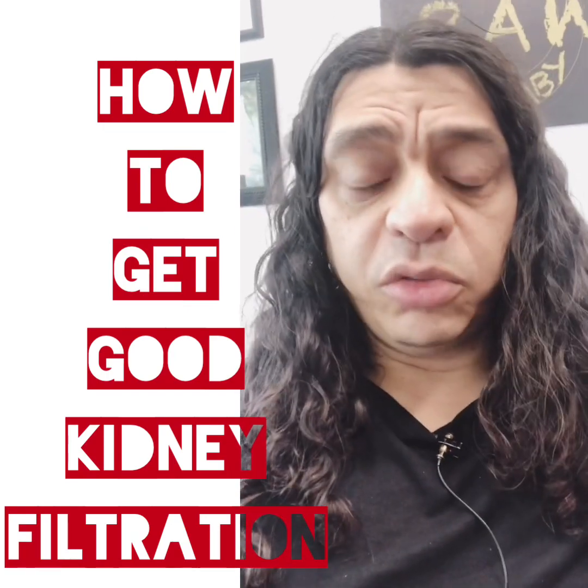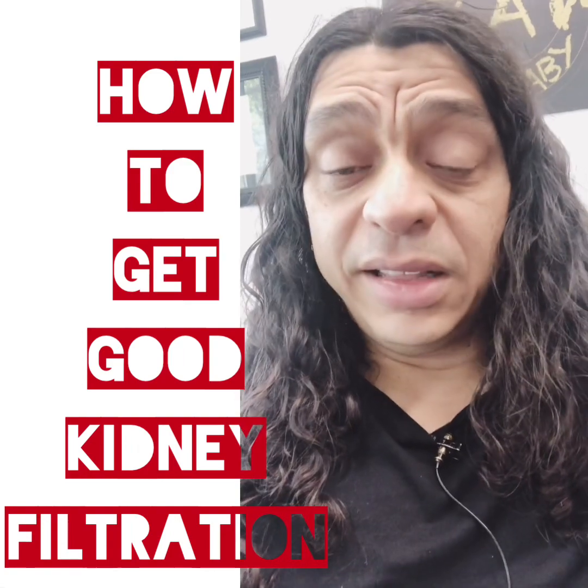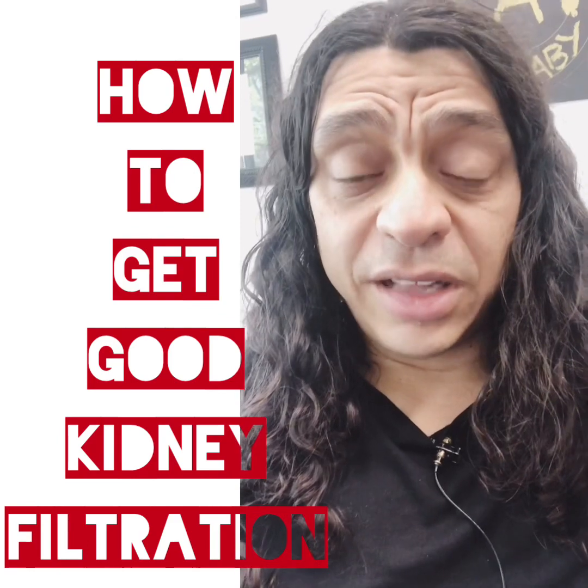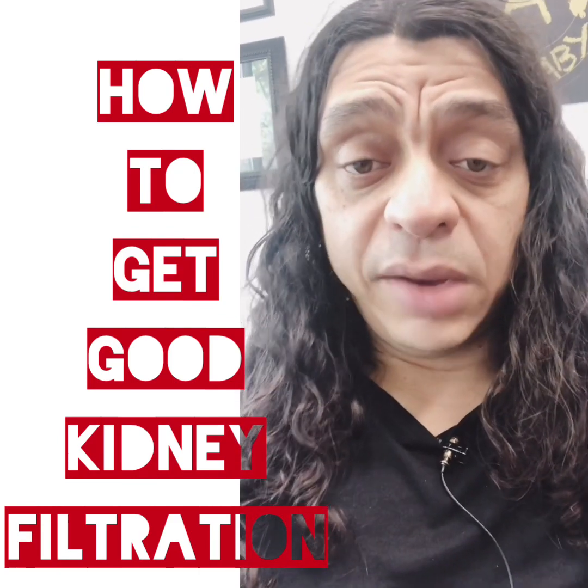You need kidney filtration because the kidney is the sewer plant of the body. It literally filters out the metabolic waste from cells. Every single cell in your body produces waste — consumed by the blood and producing waste by the lymph system.